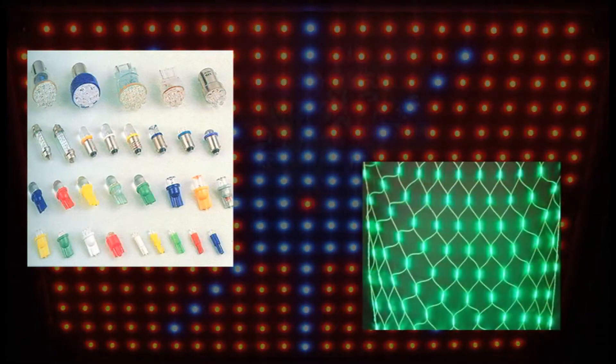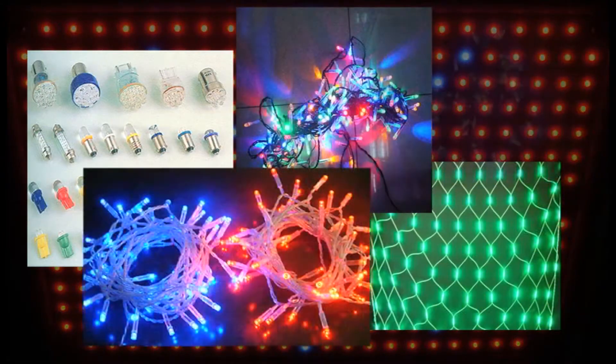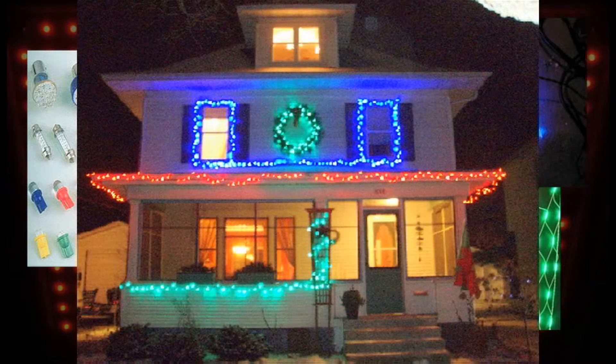LEDs have been around since 1962. They're the little red and green bulbs seen in radios, TVs, and other electronics, as well as in outdoor Christmas lights. But when white LED bulbs were invented in 1993, everything changed.